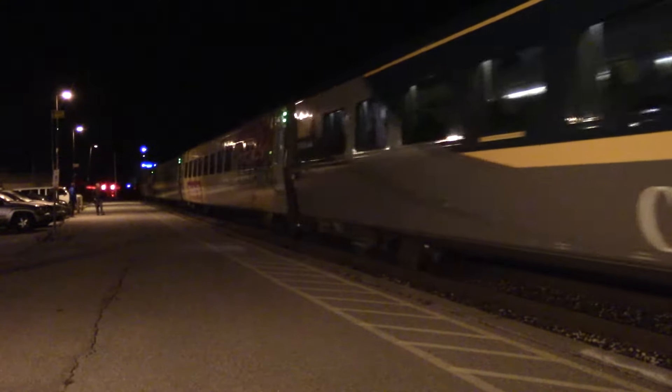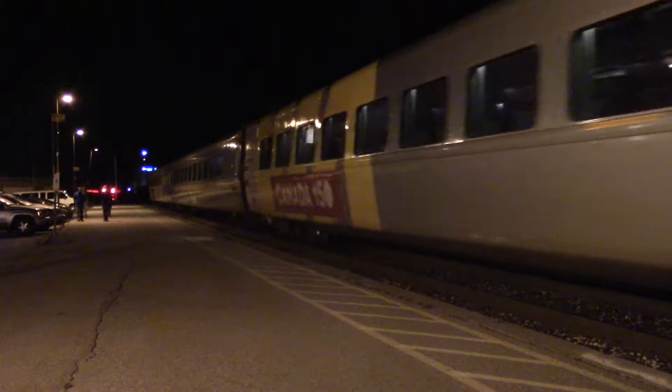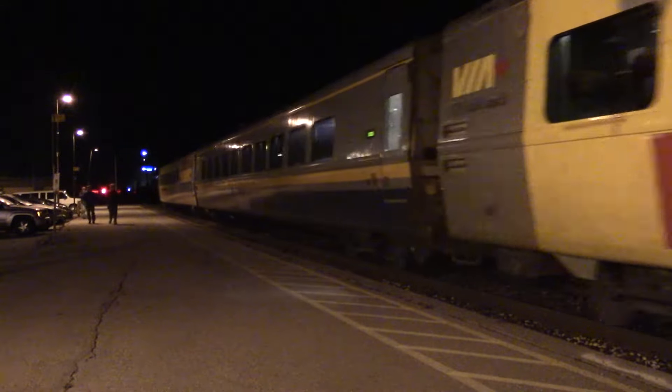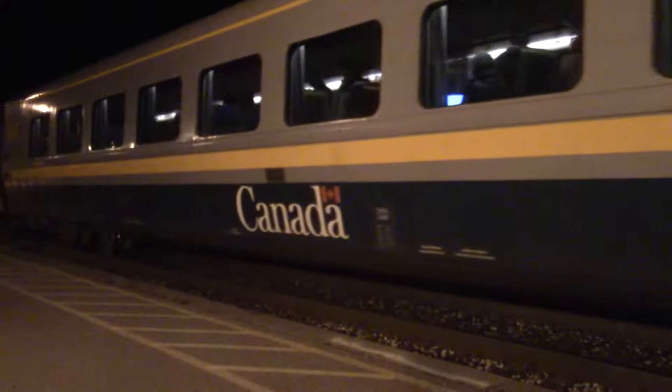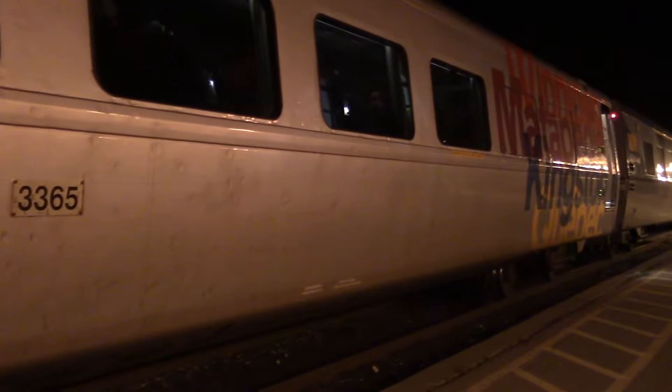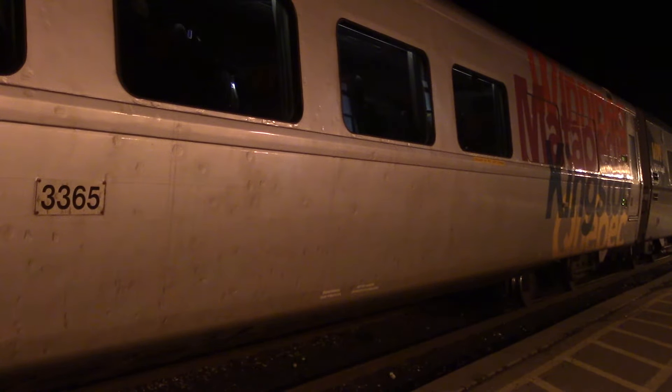I basically now have all the P42s. Dirty sixty-five. All 150 cars at the rear end. I have all the P42s now except 901, and I have all the wrapped P42s. Here goes VIA 87 with my first ever sighting of 912.